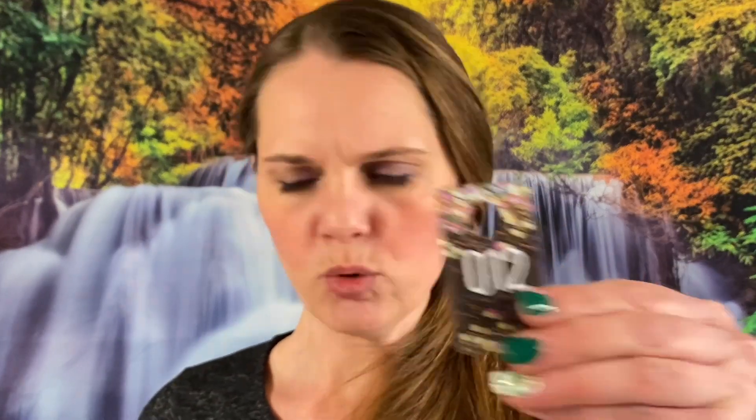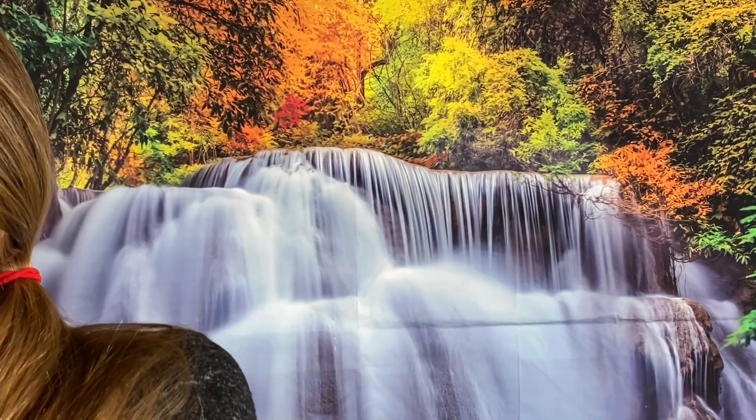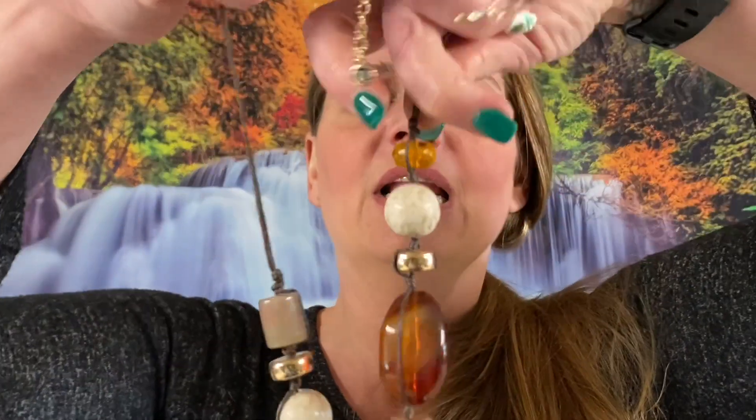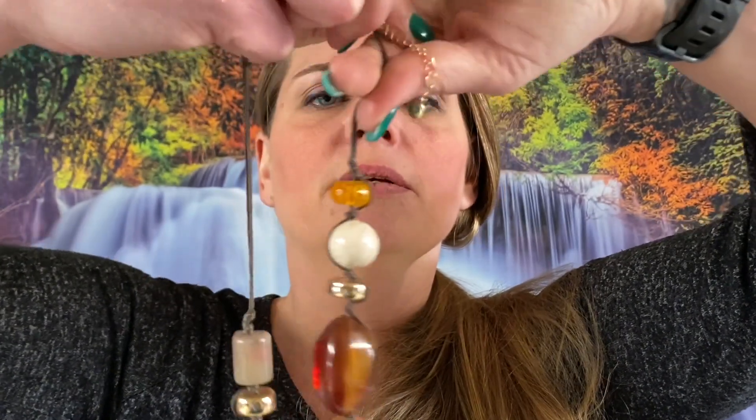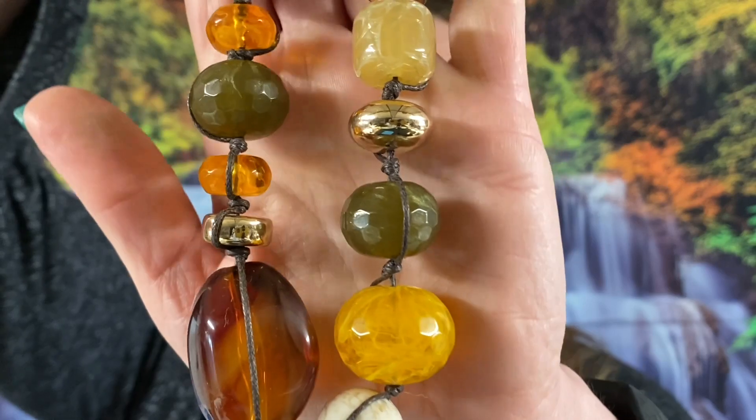Number 12 — we have a plastic chunky beaded necklace, very chunky. This one is marked 1946, very pretty. I'm going to say $2 on this one and it is a longer one as well.